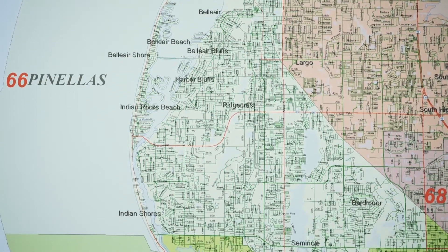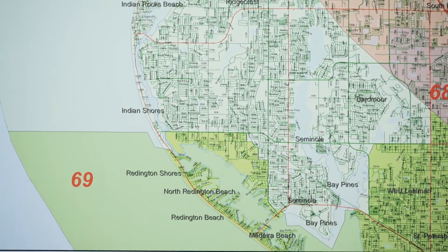Clearwater Beach was voted the number one beach in the United States, so we're very proud of that. I live in Indian Rocks Beach and it's just a beautiful area to live, work, and play.